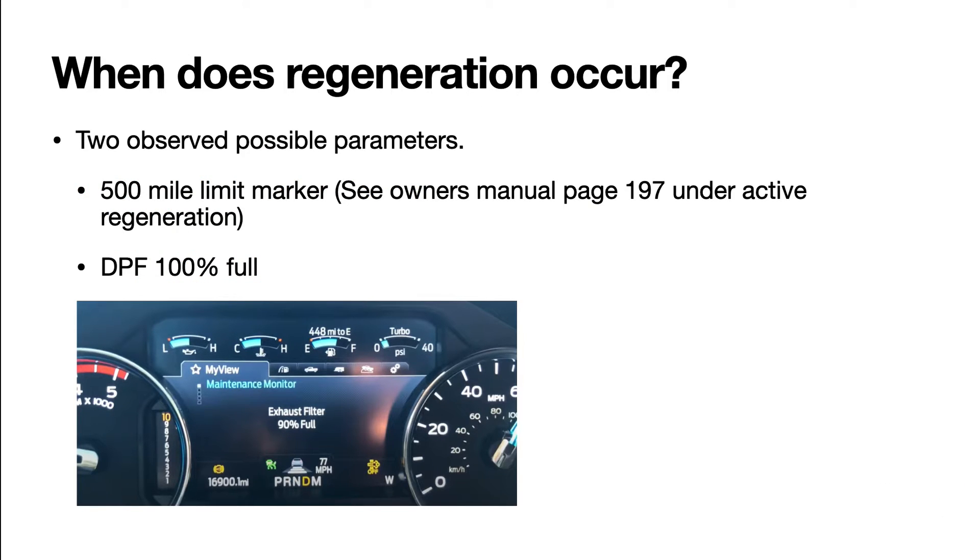So when does regeneration occur? These are my observations — what I have noticed. There are two basic parameters that will cause your truck to go into regeneration. One: you reach the 500-mile limit marker. That is in the owner's manual, page 197, under active regeneration — it states your truck will go into regen between 1 and 500 miles, with 500 miles being the limit. Or two: your diesel particulate filter reaches 100% full.